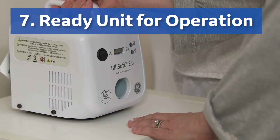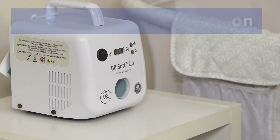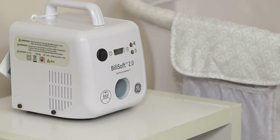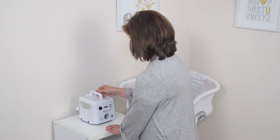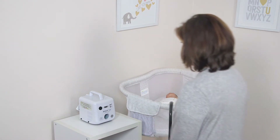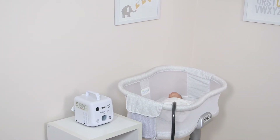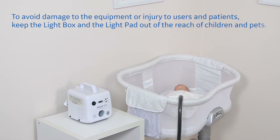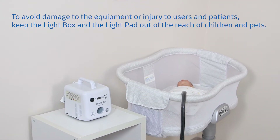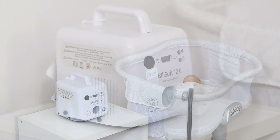Step seven: ready the unit for operation. Place the light box on a smooth flat surface such as a tabletop so that it is out of reach of other children or pets. Position the power cord and pads so that you do not trip over them. Never position the unit in the path of or next to sources of heat, for example near a fireplace or in the path of radiant heaters. To avoid damage to the equipment or injury to users and patients, keep the light box and the light pad out of the reach of children and pets.